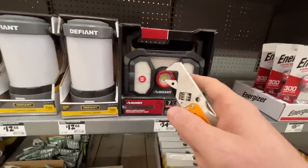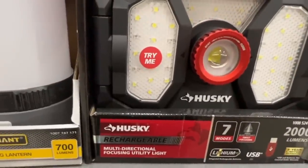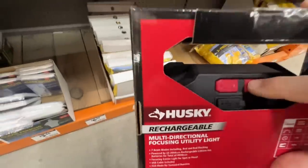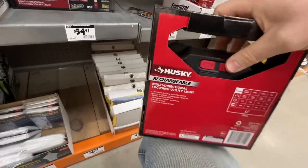This is not part of the Spring Black Friday at Home Depot, but it's the Husky rechargeable multi-directional focusing utility light. Seven modes, twisting focus in the center. I love the Husky rechargeable lights. They've been great to me, so I'm always going to show you all these lights.